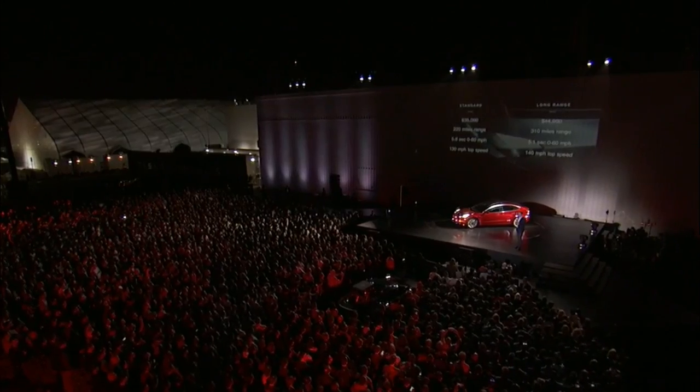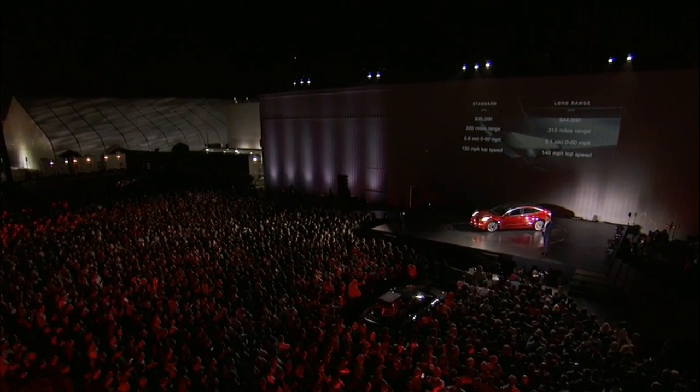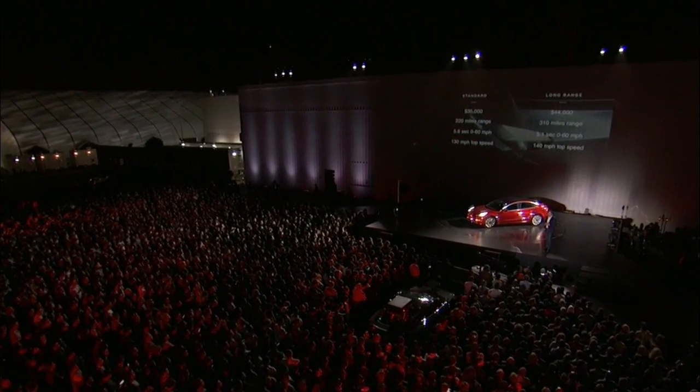So it's going to be a really great car. I think you will not be able to find a better car, gasoline or electric, in that price range that is anywhere near as great.